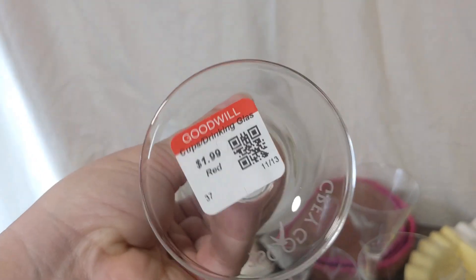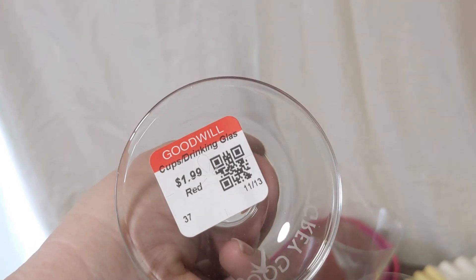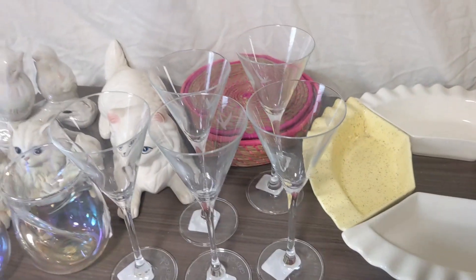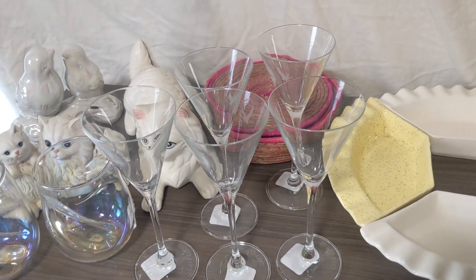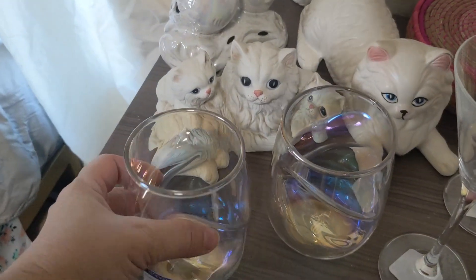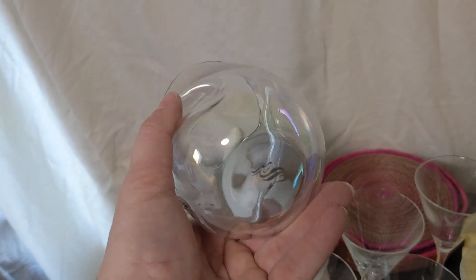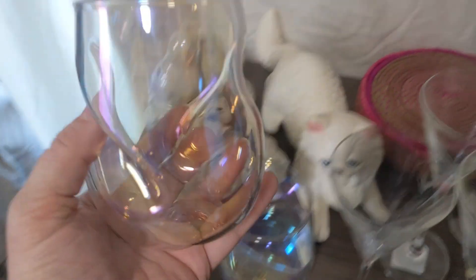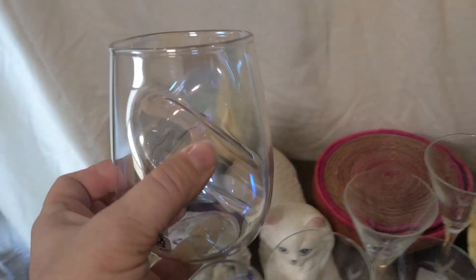More martini glasses — these were Gray Goose. I believe I looked these up before I bought them, which was a good idea, because I found that they are a good sell. There's a lot of Gray Goose on eBay, but there's a lot that sell too. I could probably get $8 each — I'm probably going to sell them in sets of two plus have a replacement piece available for sale.